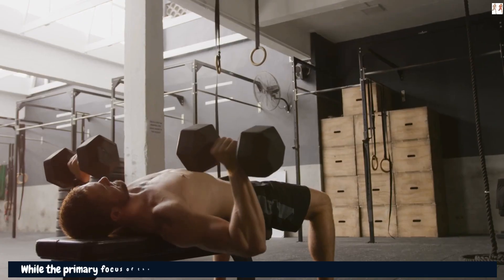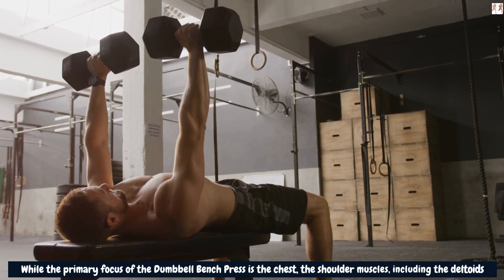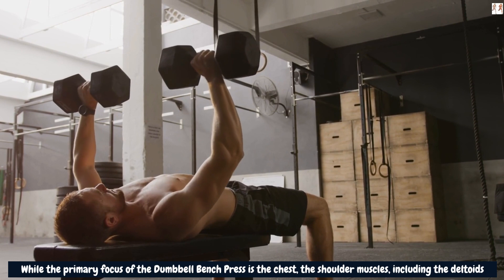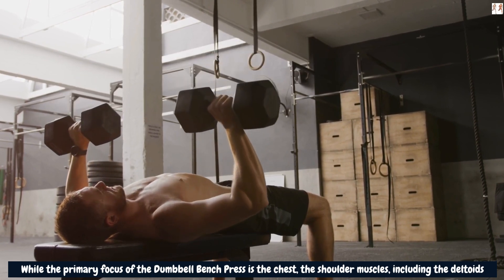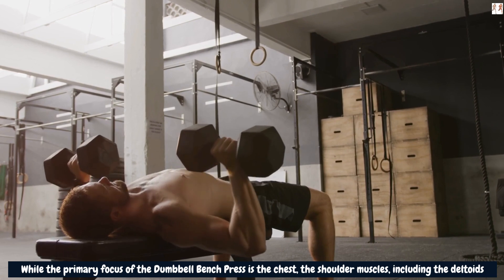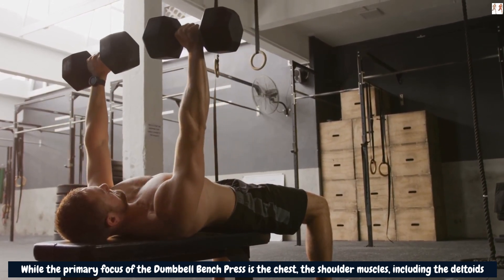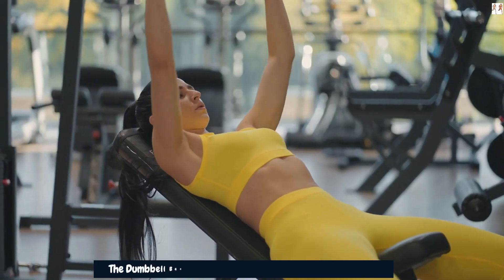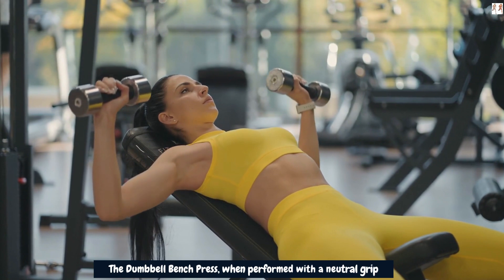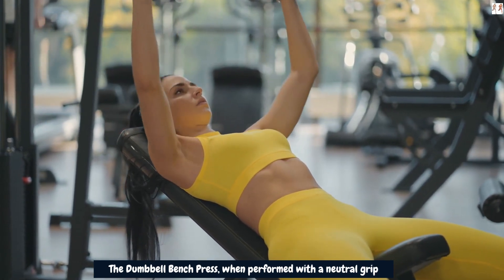While the primary focus of the dumbbell bench press is the chest, the shoulder muscles including the deltoids act as stabilizers during the movement. They help control the weight and maintain shoulder stability throughout the exercise. This additional workload on the shoulders can contribute to their development and support the roundness of the shoulders. The dumbbell bench press, when performed with a neutral grip, can be used as part of your shoulder workout routine to engage the anterior deltoids and support shoulder development.